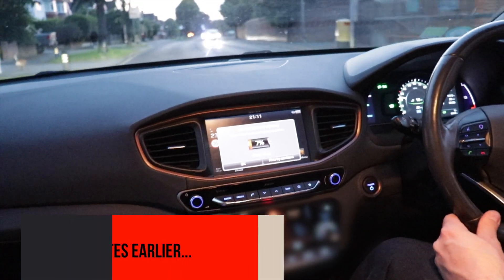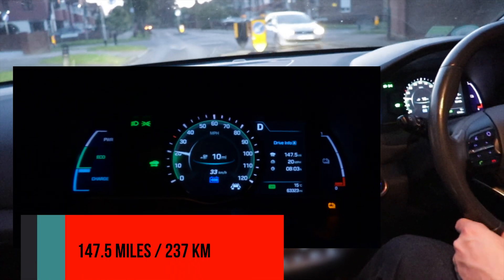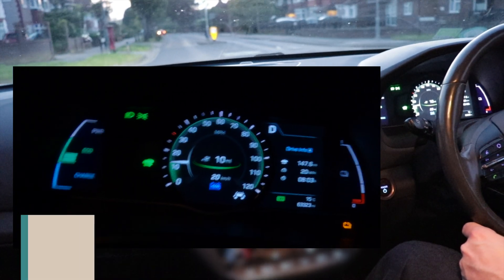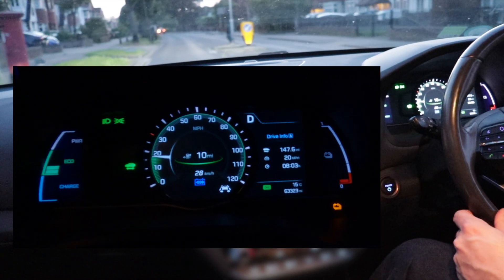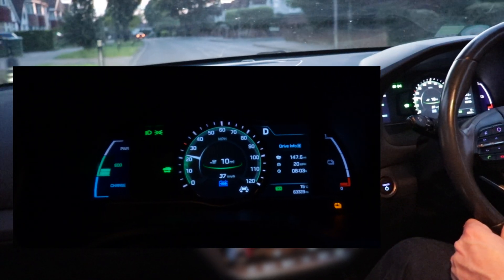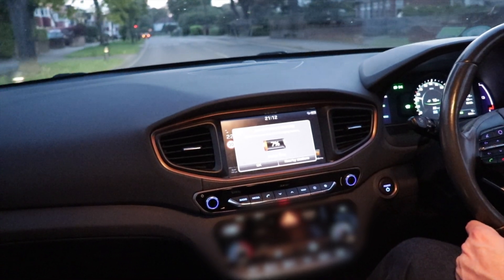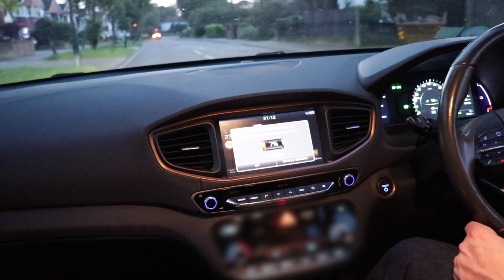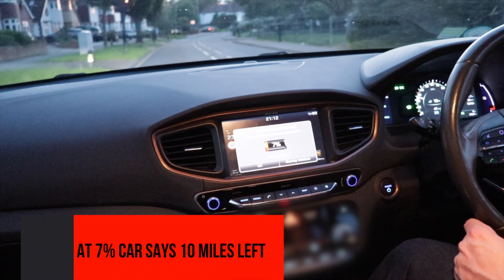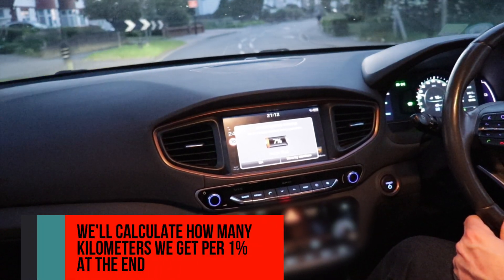We've got seven percent battery left on the Ioniq, having done 147.5 miles already. That's been super efficient — it's 15 degrees Celsius tonight, more like 20s during the day, which means we've been having very efficient runs lately. We want to finish it off and see how low we can go.